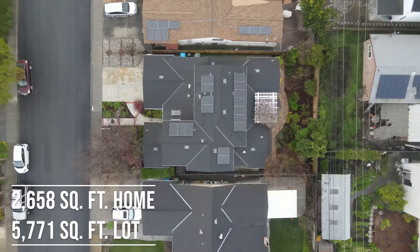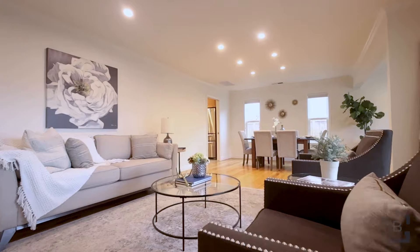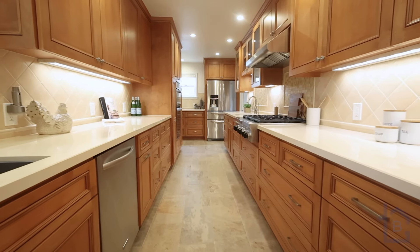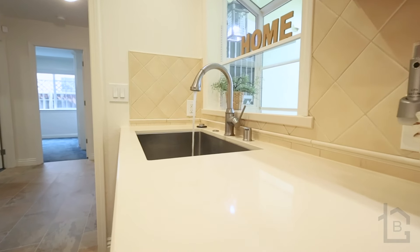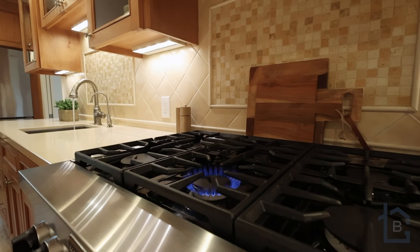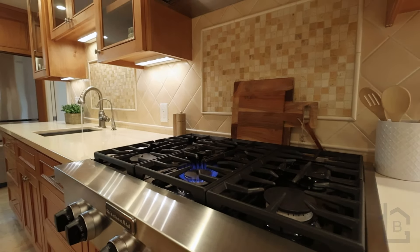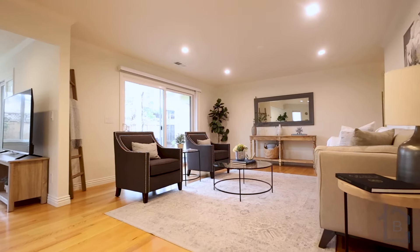The home boasts a large combined living and dining area with a den area and a spacious gourmet-style kitchen. This light and bright kitchen features quartz countertops, two sinks, a large six-burner KitchenAid cooktop, and an abundance of counter and storage space.